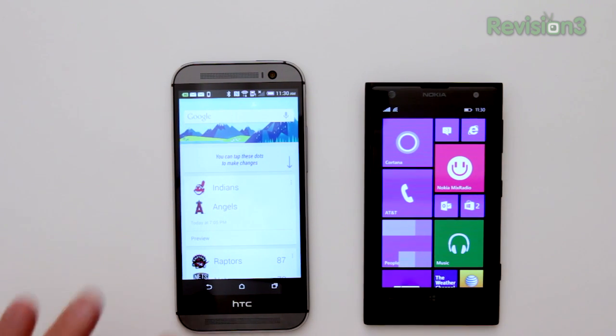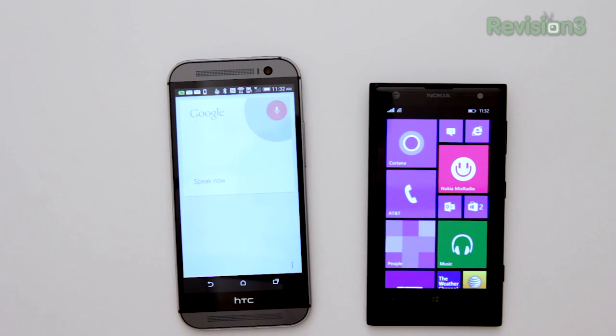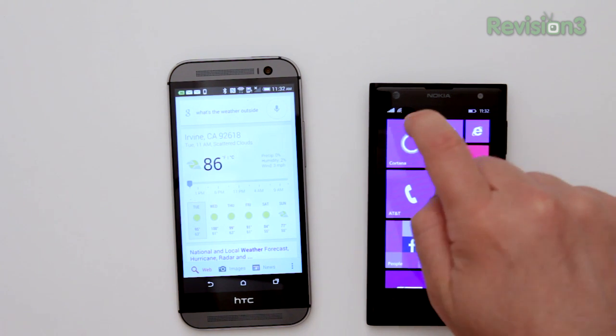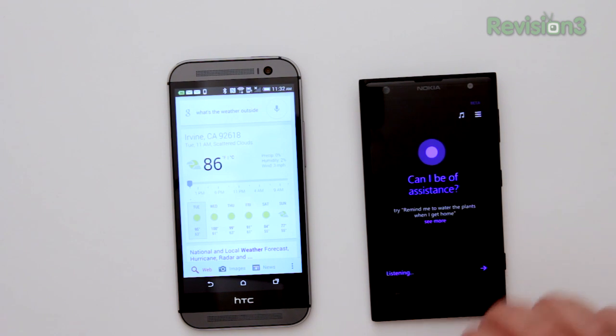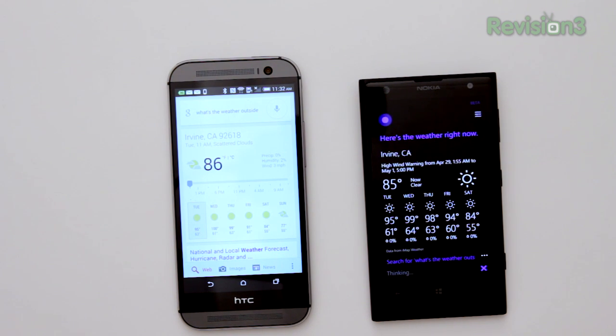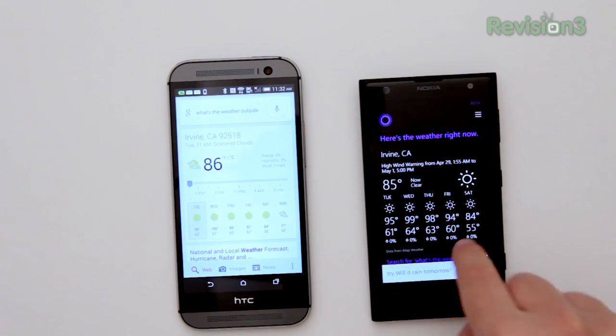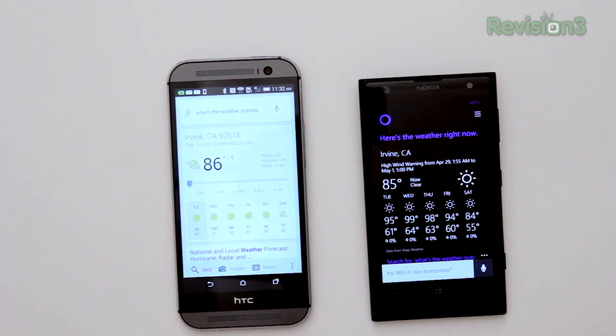I'm going to go one and then the other so you can hear what the phones say and how quickly they say it. Asking Google Now: 'What's the weather outside?' — It's 86 degrees and partly cloudy in Irvine. Cortana can launch by hitting the search button or the icon. Asking Cortana: 'What's the weather outside?' — It's currently 85 and clear. You see a difference in how the information is shown — Google Now uses the card look while Cortana uses a different style.